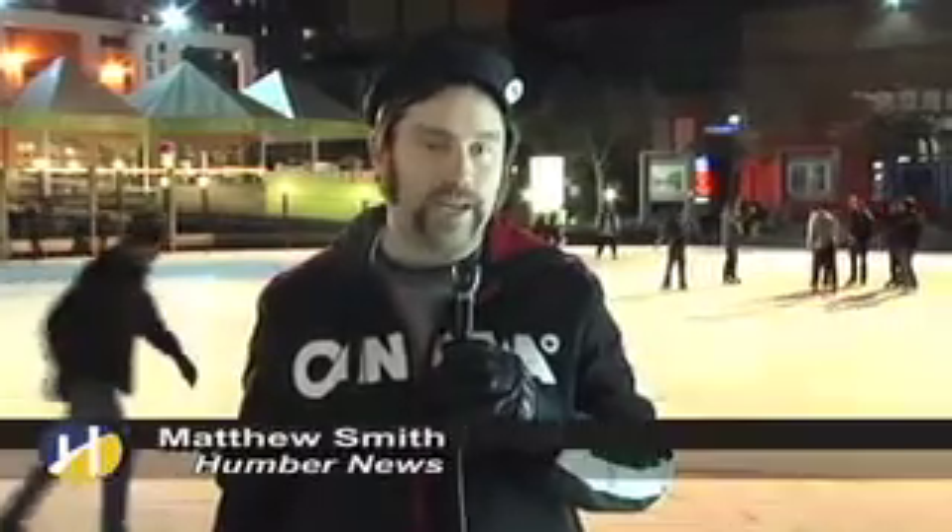Whether you're four or 70, the Natural Rink here at Harbourfront Centre is the place to be. For Humber News, I'm Matthew Smith.